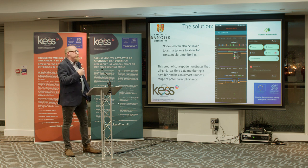Basically, this was a proof of concept because we were told that it couldn't be done. We have demonstrated that it can be done. It's been running for over a year and has an almost limitless range of potential applications because you can basically connect any sensor to that node and provide any data.